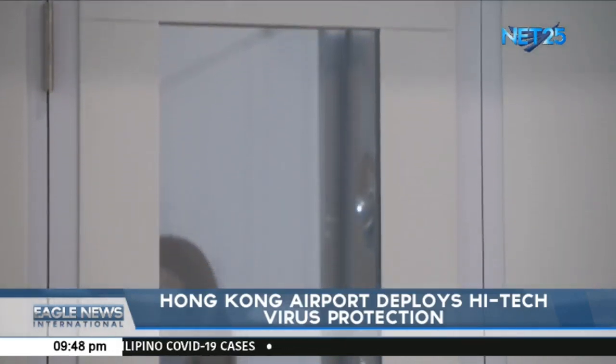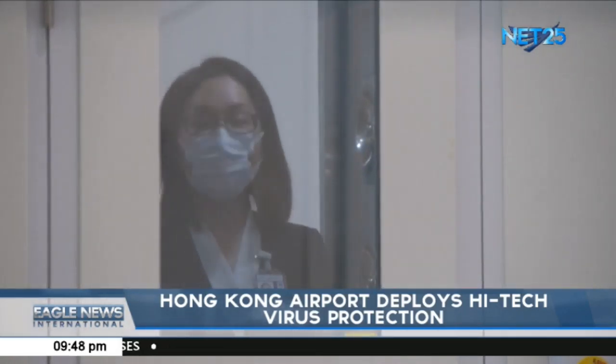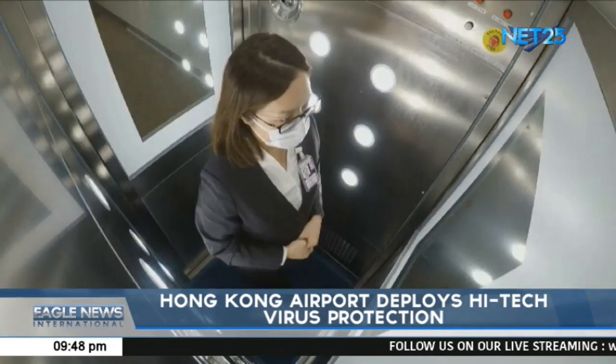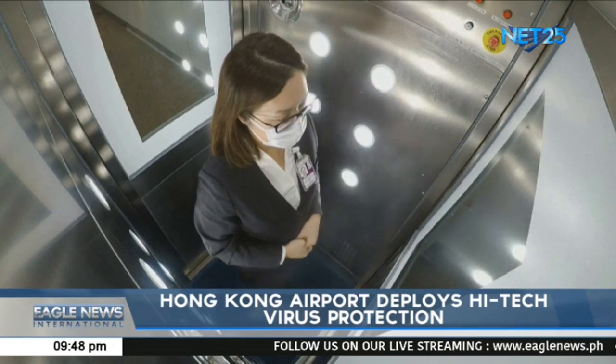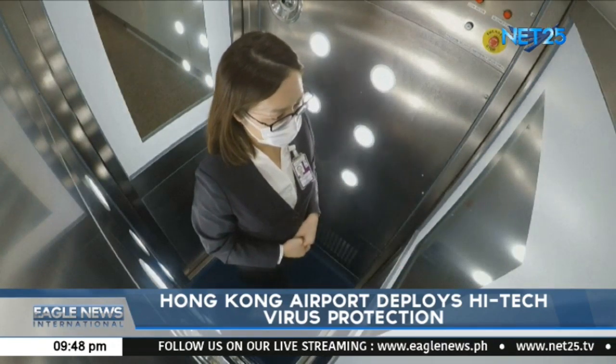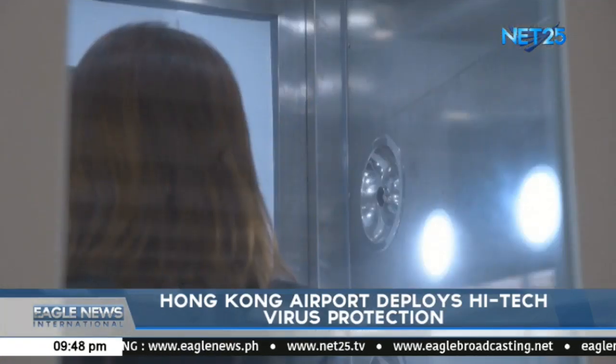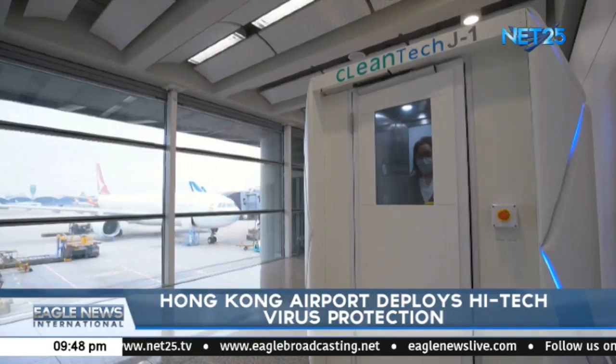The facility is currently designated for use by staff involved in public health and quarantine duties at the airport in relation to arriving passengers. Furthermore, the airport is conducting a pilot test of applying anti-microbial coating at all passenger facilities in a bid to prevent contamination.